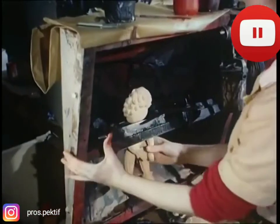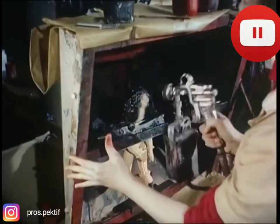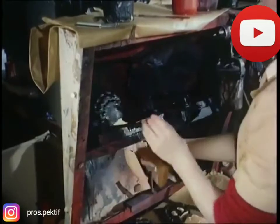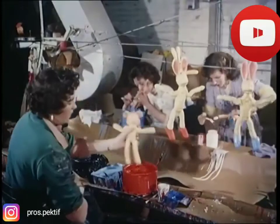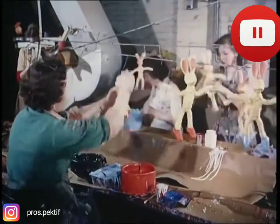Today, these toys alone are earning valuable dollars for Britain, and they are, in fact, exported to practically every country in the world. The finishing touches are added by experienced girl artists, using paint with a special non-toxic rubber base.